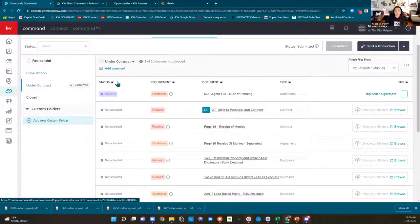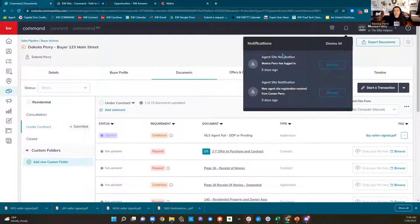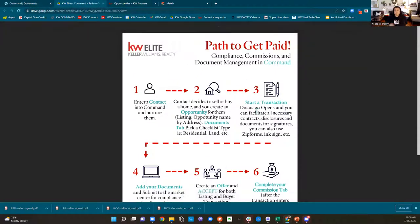Each one of these document sections has its own conversation — once you've turned in your consultation documents and they're approved, hopefully you don't have to go back in there. Then your under contract area gets a new comment box. You'll get notifications when somebody talks back to you. So just make sure you're getting those things done because we want you to get paid as quickly as possible.